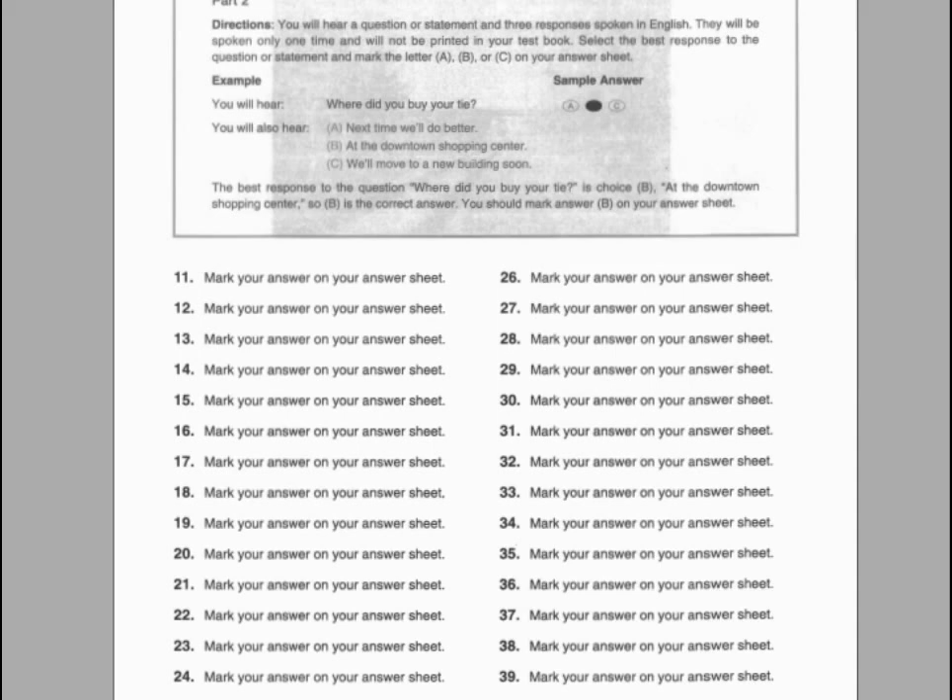Part two. Directions: You will hear a question or statement and three responses spoken in English. They will be spoken only one time and will not be printed in your test book. Select the best response to the question or statement and mark the letter A, B, or C on your answer sheet. For example, you will hear: Where did you buy your tie? You will also hear: A. Next time we'll do better. B. At the downtown shopping center. C. We'll move to a new building soon. The best response to the question is B, at the downtown shopping center. So B is the correct answer. You should mark answer B on your answer sheet.